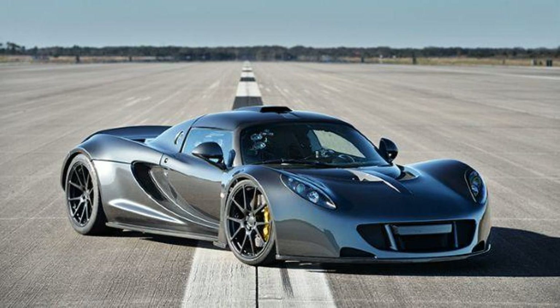The 0–100 mph (0–161 km/h) sprint is done in 5.6 seconds, and 0–200 mph (0–322 km/h) is accomplished in 14.51 seconds. It tips the scales at 1,244 kg (2,743 lb).